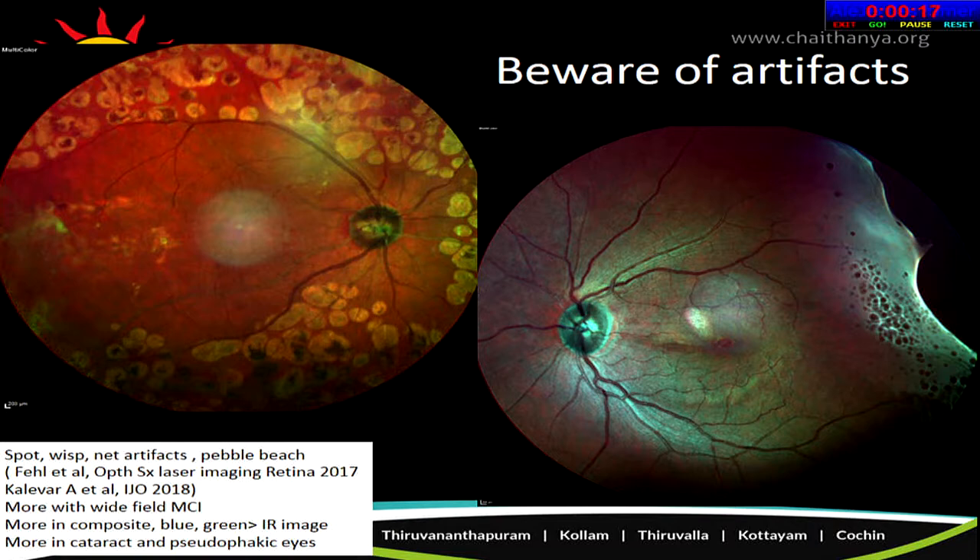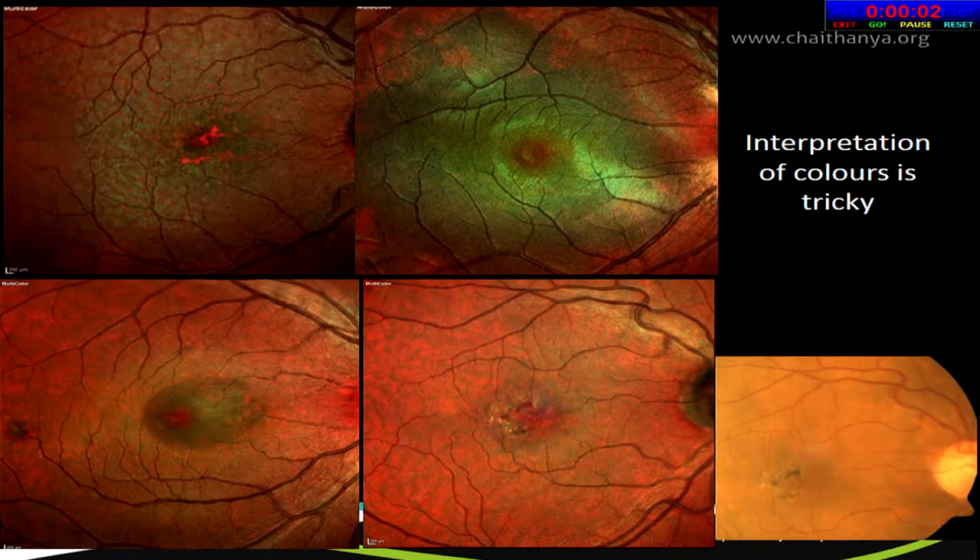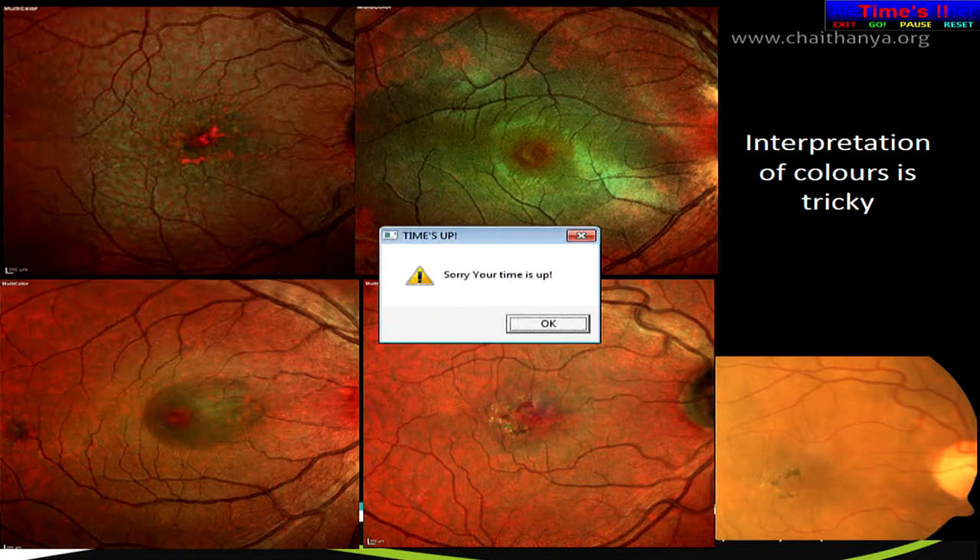One should be aware of artifacts in multicolor imaging. The most common is the central spot artifact, which occurs with wide-field images and in eyes with cataract or pseudophakia. Interpretation of colors is tricky: edema appears greenish, some drusens appear orangish while others appear greenish, and importantly, pigments may appear reddish and should not be mistaken for hemorrhages.